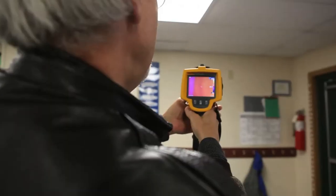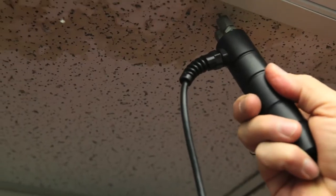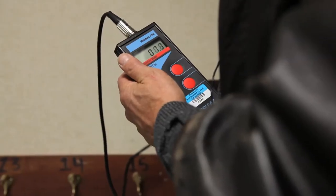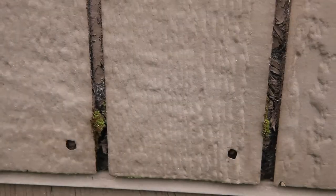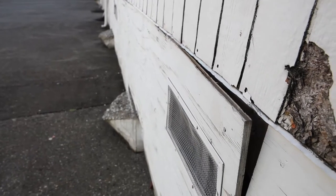Blake also looks for signs of moisture by using infrared cameras and moisture meters. 8% — it's essentially bone dry. When a building takes on water, there's likely to be mold, a common trigger for asthma. Problems get worse as portables age, yet schools often use them well beyond their life expectancy.